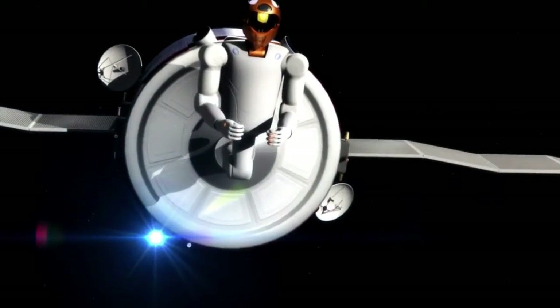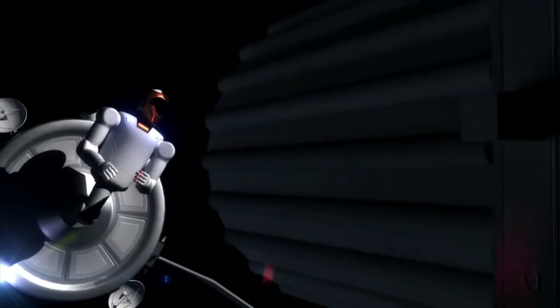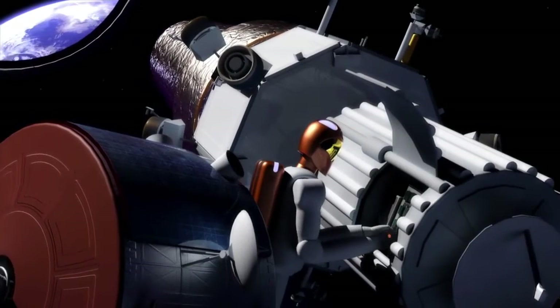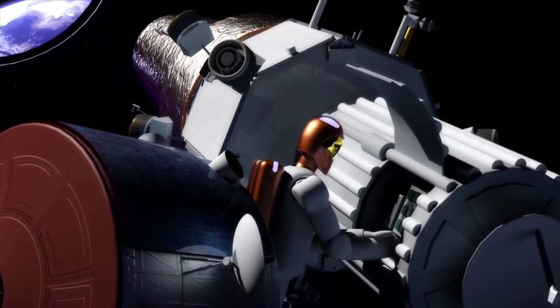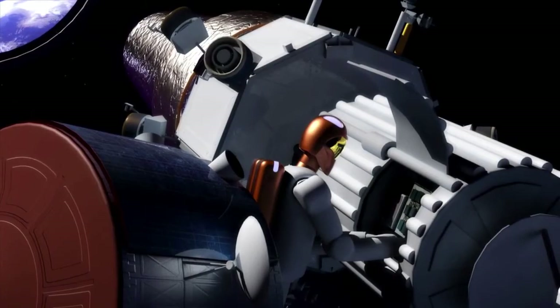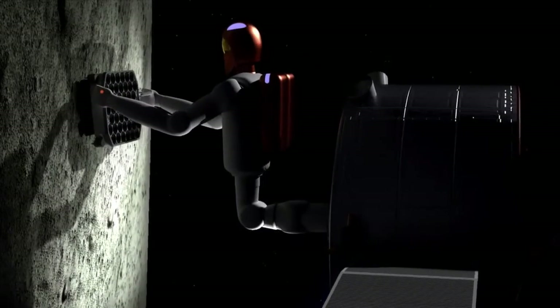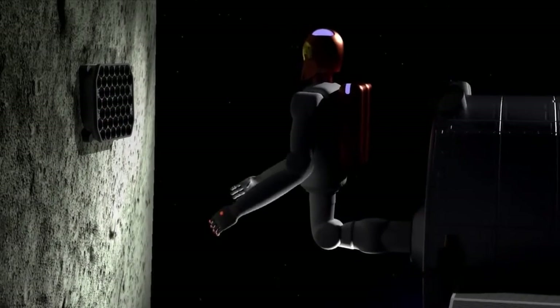Our long-term goal is to be able to have systems like Robonaut 2 or an external free-flying robot be able to do inspection on the outside of spacecraft, to do site preparation, to do change out of various payloads, resupply of things on the outside — and have all this be under the control of astronauts sitting inside the comfort of the spacecraft.